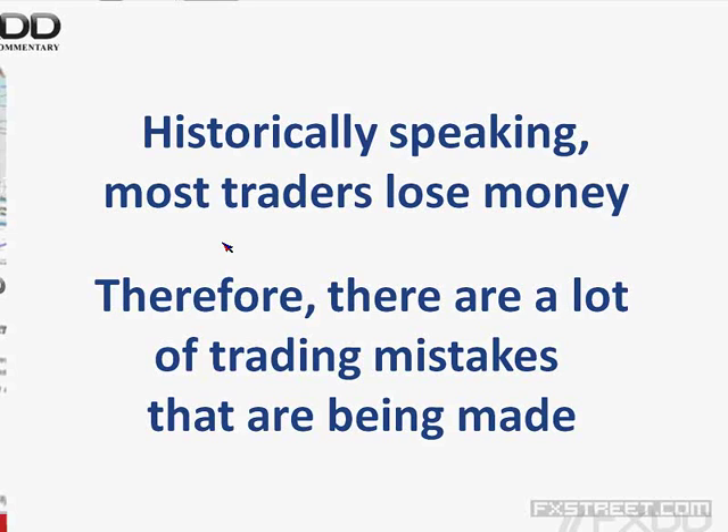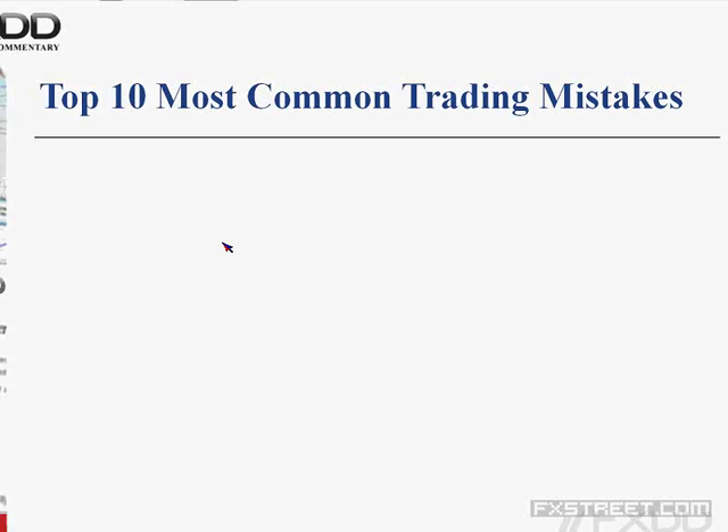Why do I know traders make a lot of mistakes? Historically speaking, most traders lose money. In the last 10 years, I've worked partly for FX Street and now for FXDD, a broker in the market. We've seen tens of thousands of customers come and go. Through that education — seeing what customers do right and what they do wrong — I see a lot of mistakes being made. Today's webinar will go through what I consider the 10 most common trading mistakes.